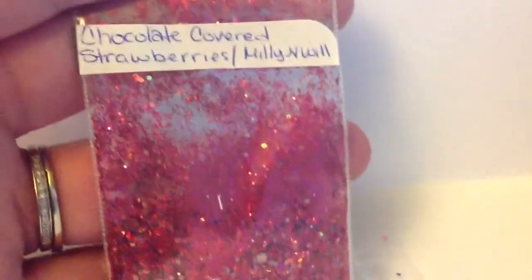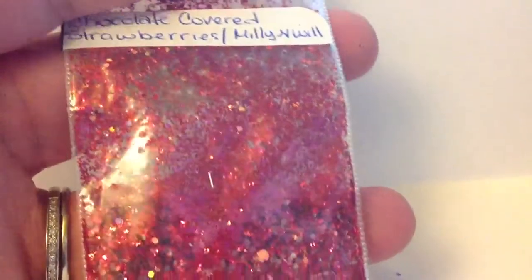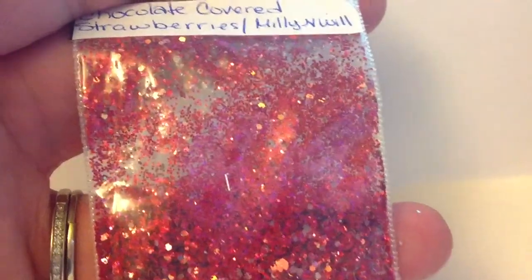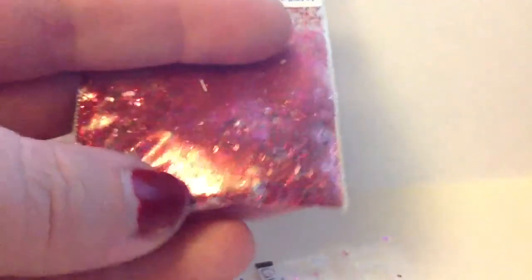And then this one is called Chocolate Covered Strawberries. Let me just tell you, those are my favorite, favorite sweet treats. I love chocolate covered strawberries. Oh my gosh, I make my husband get them for me for Valentine's Day or my birthday — any time of the year, I'm just like, I want chocolate covered strawberries. I love them. So this mix is just gorgeous, gorgeous. I love it. I love this mix. It's so pretty. Chocolate Covered Strawberries — great name, great mix.